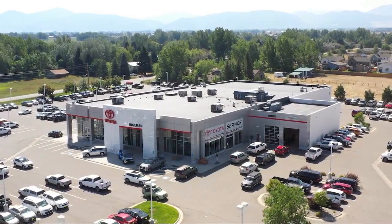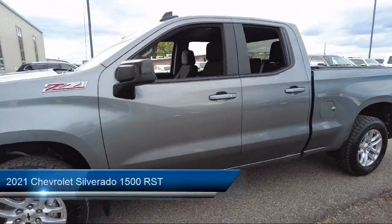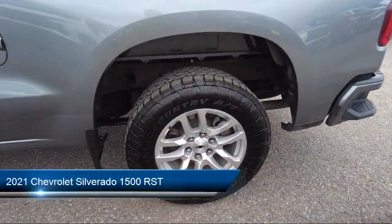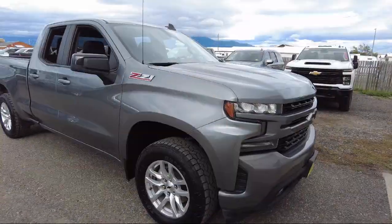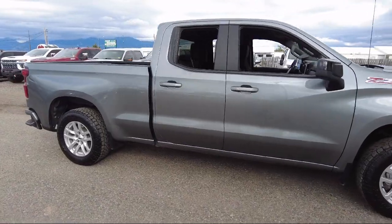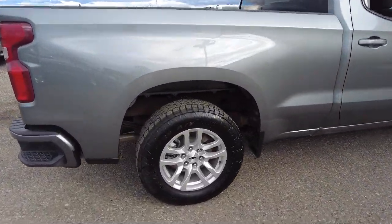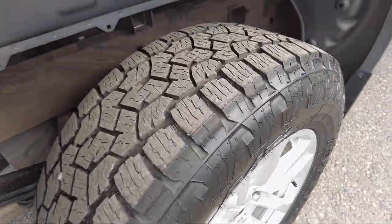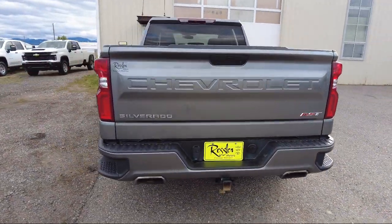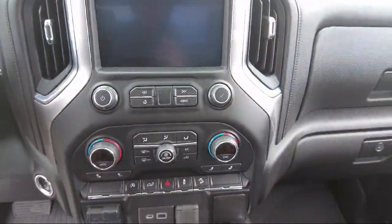Welcome to Toyota Bozeman, and here's a look at another one of our great vehicles for sale. It comes equipped with Preferred Equipment Group 1SP, All-Star Edition, Z71 Off-Road Package, Skid Plates, Leather Wrapped Steering Wheel, Keyless Entry, Easy Lift Power Lock and Release Tailgate, Apple CarPlay and Android Auto, Single Speed Transfer Case, Front LED Fog Lamps, and has less than 40,000 miles on the odometer.